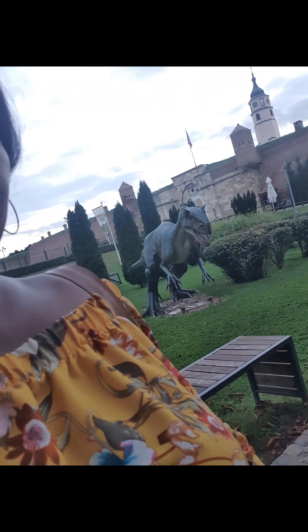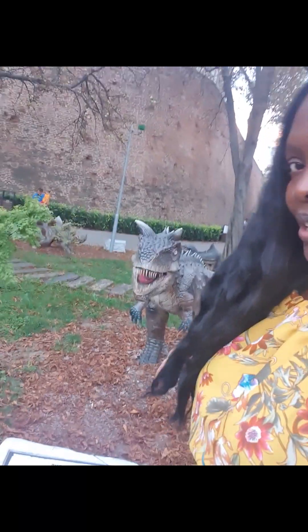Here's another dinosaur behind me. Here's another dinosaur behind me — the Carnotaurus, right there. Here it is — Carnotaurus.